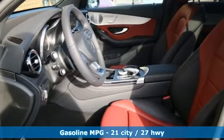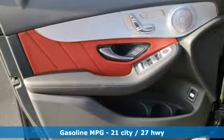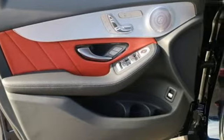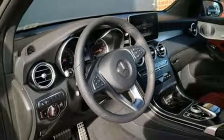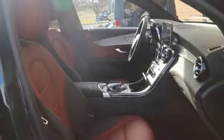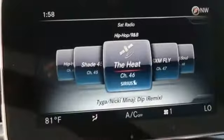Intercooled turbo inline four-cylinder engine, sports suspension, streaming audio, doors and push-button start proximity key, dual-zone climate control, automatic parking sensors, external memory control.